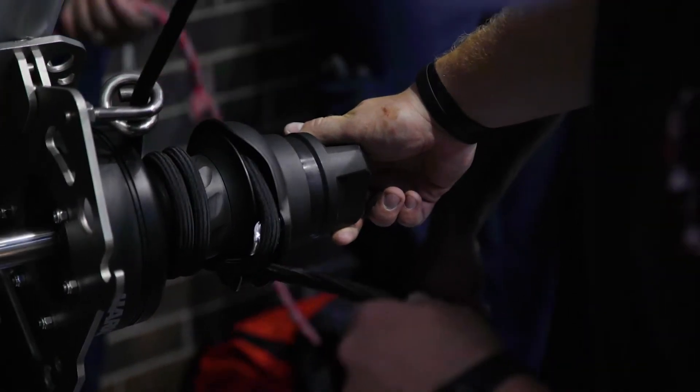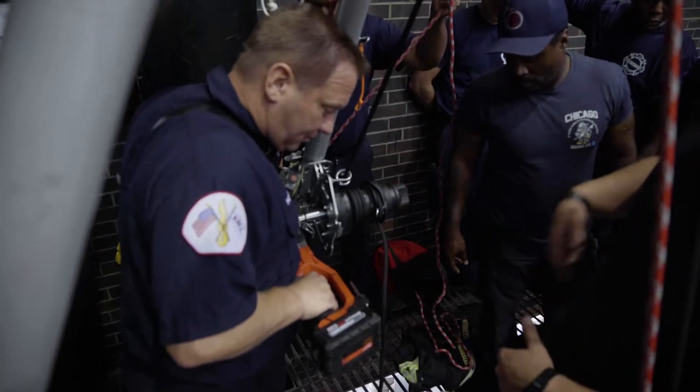Pretty much every discipline that we make rescues in are all baseline rope jobs, so our ability to operate with rope in an emergency situation always falls back to our training.